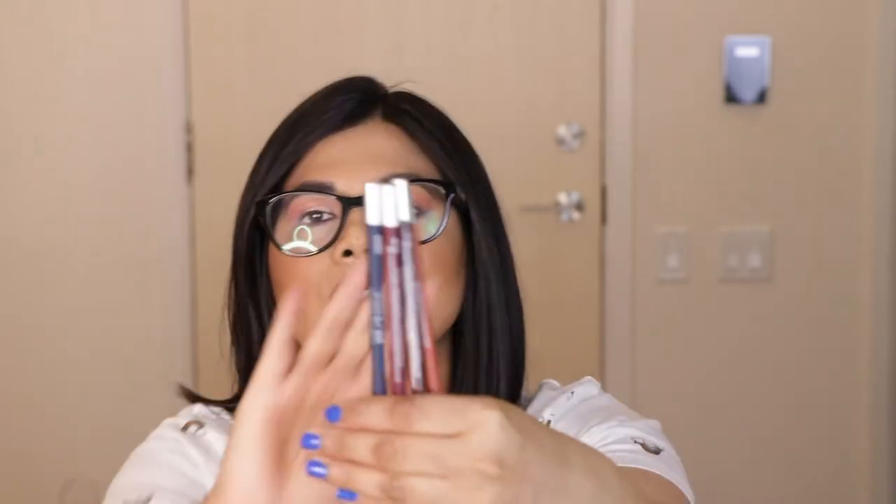Next I got four Urban Decay 24/7 Glide-On Eye Pencils in the shades Whiskey, Torch, Sabbath, and Alkaline. These eyeliners are very famous on YouTube and when I swatched them in store they were super creamy and very pigmented, so I couldn't resist buying four. They come in a huge variety — shimmer shades, matte shades, black, charcoal, gray, green, pink, white — and are color coded so it's easy to identify each one. Sabbath is a matte navy midnight blue.